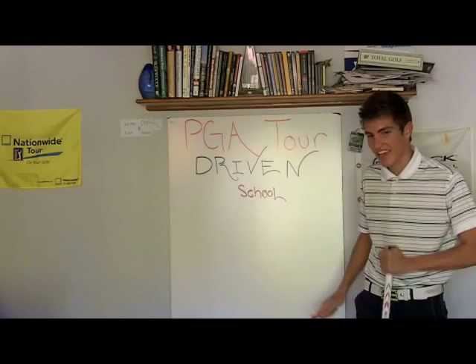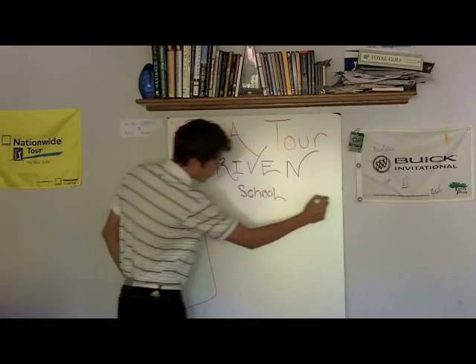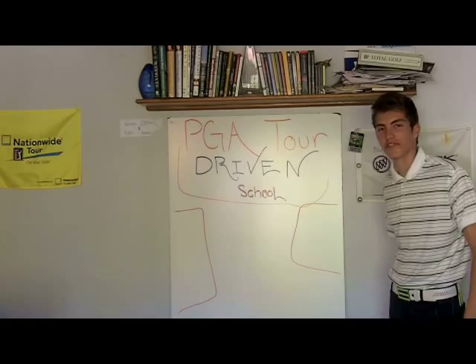On a side note, I have an advertisement board behind me with three open blocks. You can put your company logo there — I can hand draw it — for great exposure to PGA Tour Driven viewers. It's about $15,000 total across the three spots. This is Gabriel Ryder, PierceWingTV.com and PGATourDriven.com, signing out.